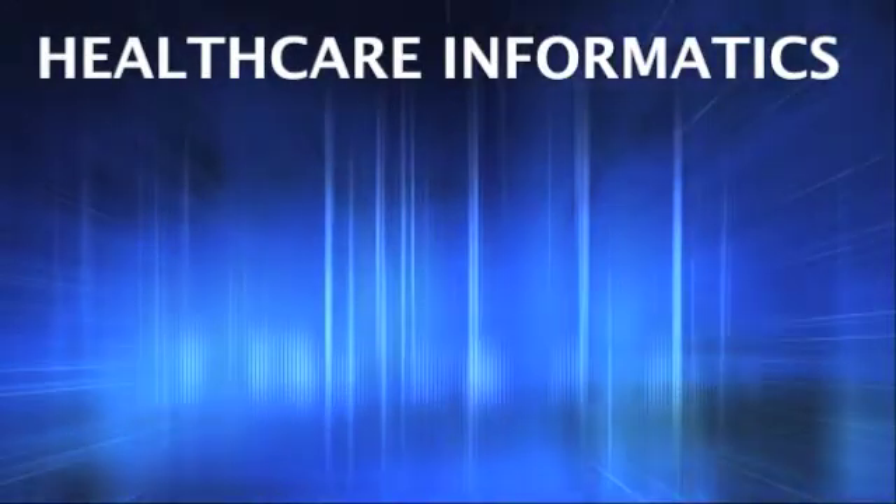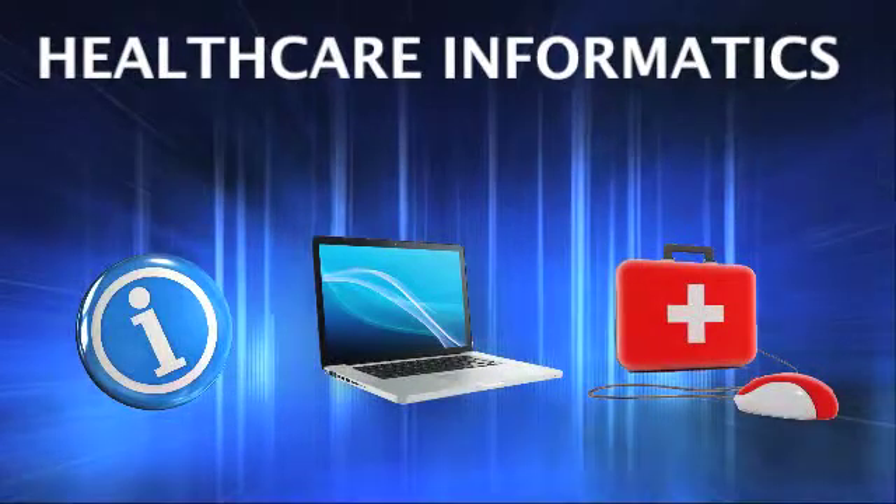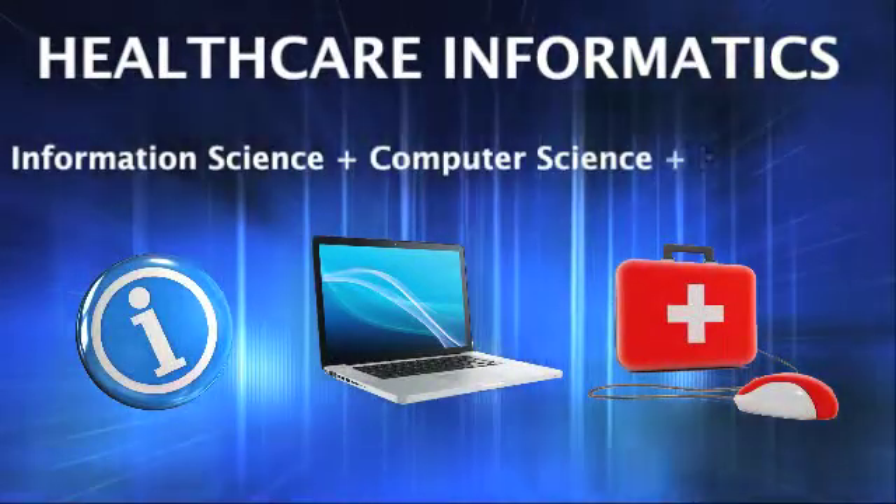Health Informatics is one of the fastest growing fields in the healthcare industry. It's a hybrid profession that combines the fields of information science, computer science, and healthcare.